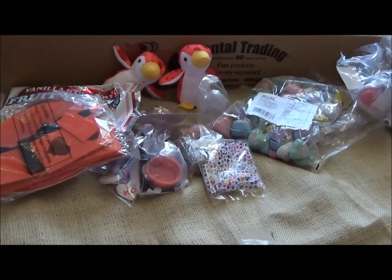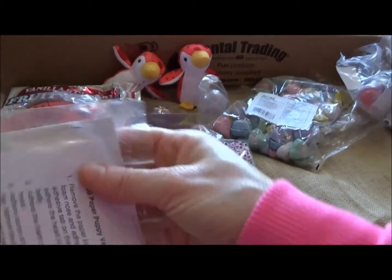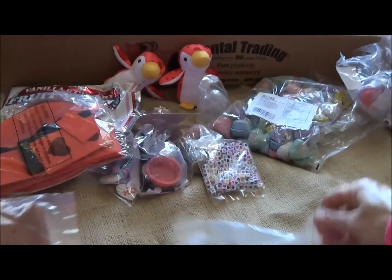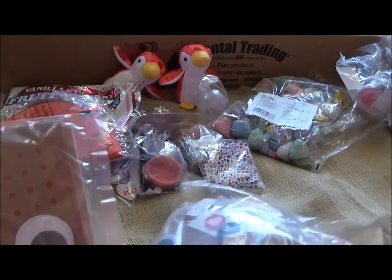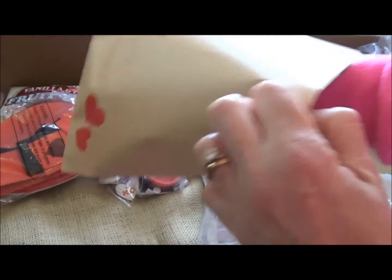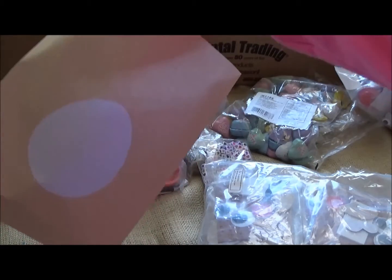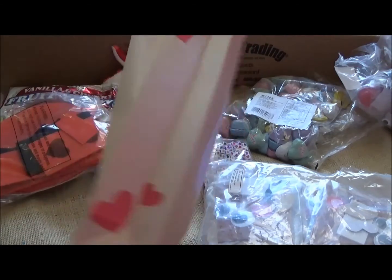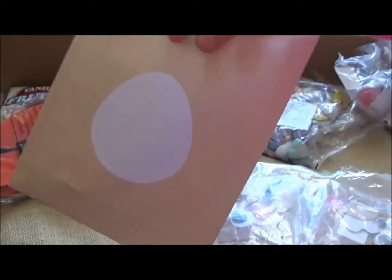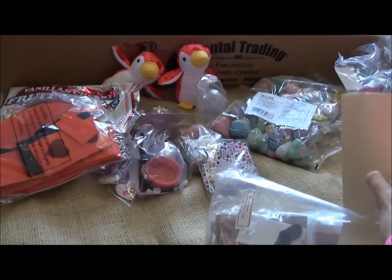Last but not least, instead of having them create their own personalized valentine box I thought I'd order them paper puppy valentine bags. Here's the actual bag — it's really big. For six kids that's perfect in my opinion. You stick the little stickers on the bag to decorate it and it becomes a little puppy. Oh my gosh, they're gonna love it — I'm getting so excited for Valentine's Day!